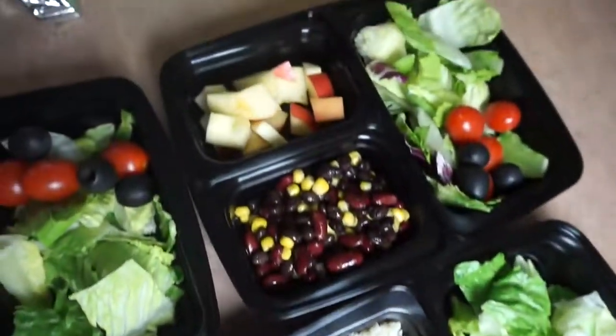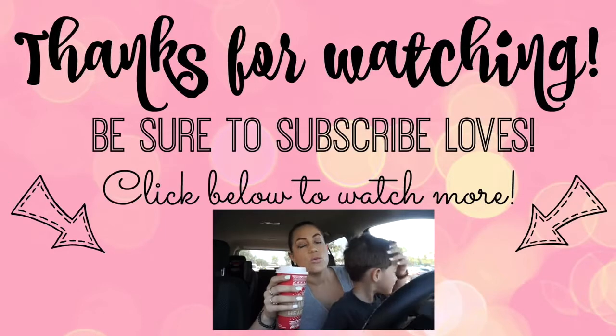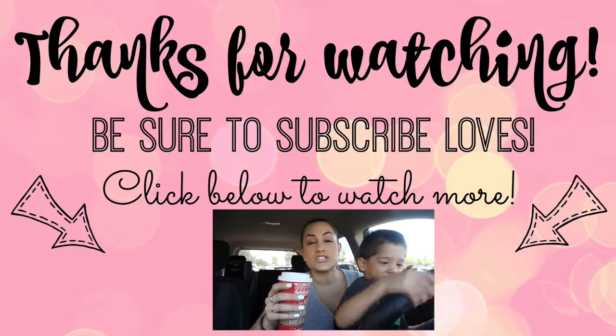I hope you guys enjoyed it. You can click the screen right now to check out another video — this is some stuff that I meal prepped. I hope you guys will subscribe and I will see you next time.